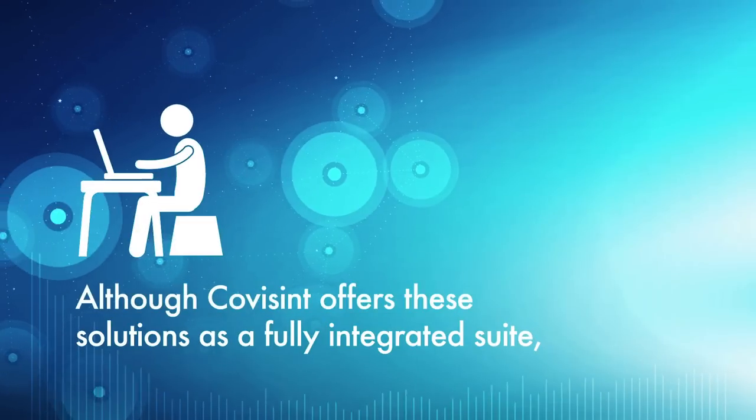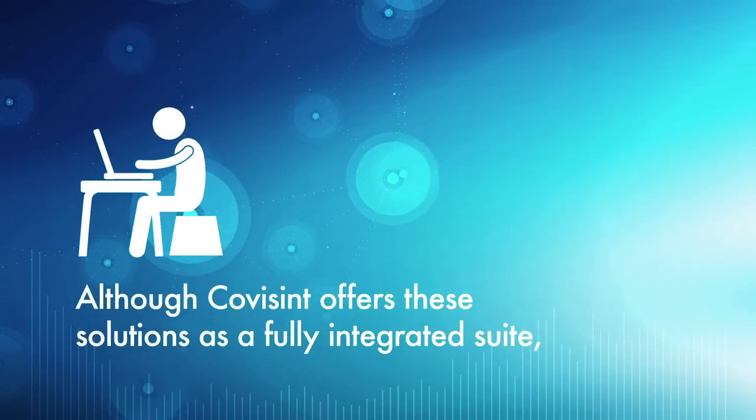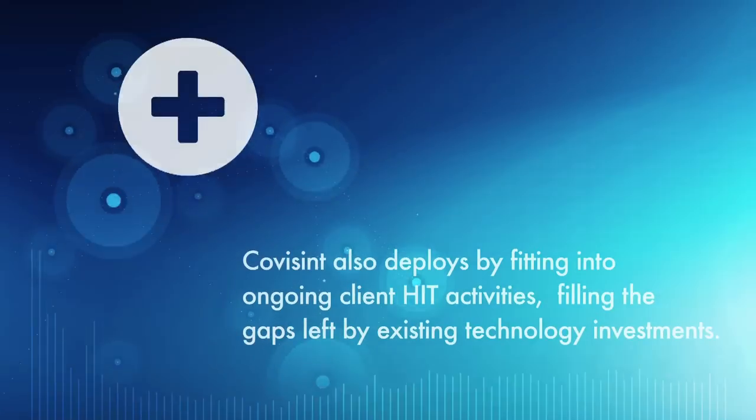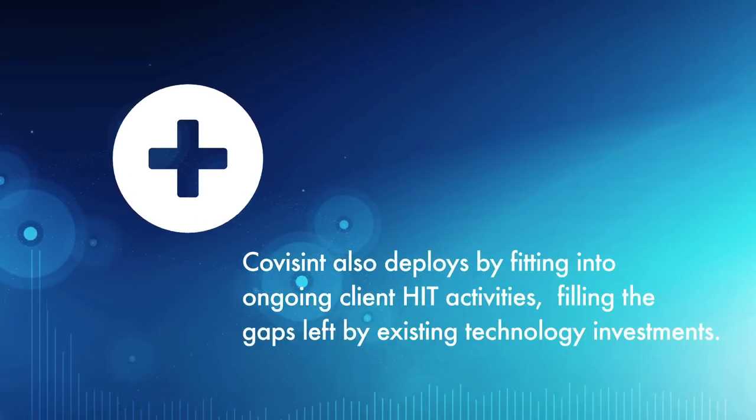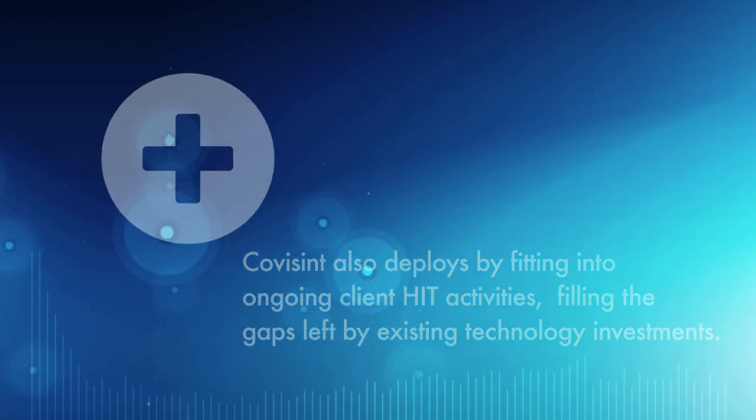Although CoVizint offers these solutions as a fully integrated suite, CoVizint also deploys by fitting into ongoing client HIT activities, filling the gaps left by existing technology investments.